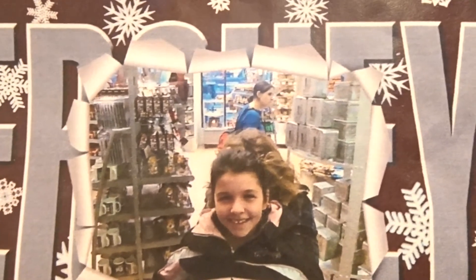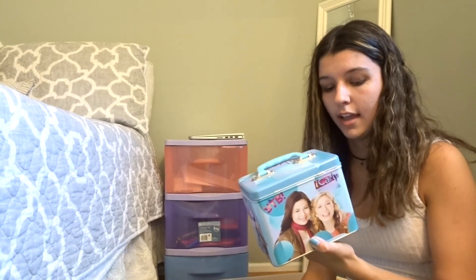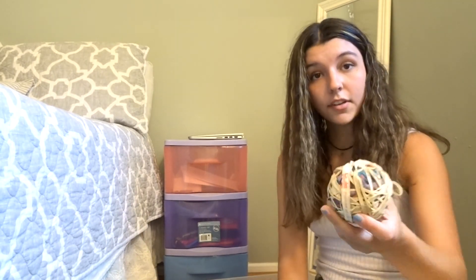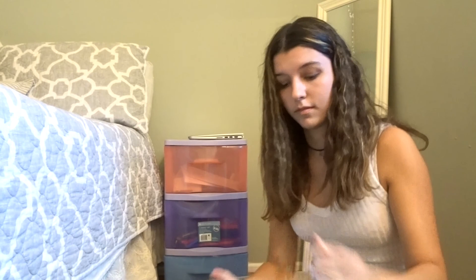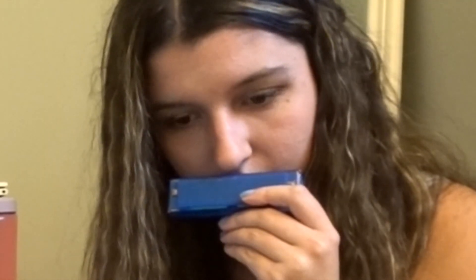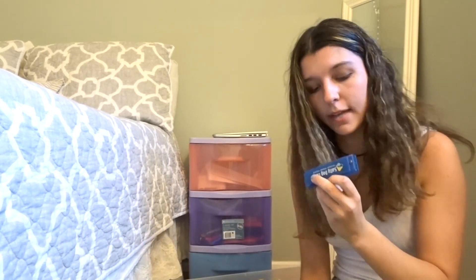I also found an iCarly bin — that was my favorite show as a child. Inside there's a rubber band ball, and the last thing is a harmonica that smells weird and is dusty. It's from Salty Dog Cafe so of course I play it.